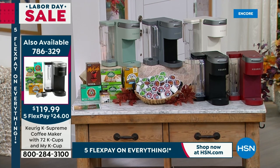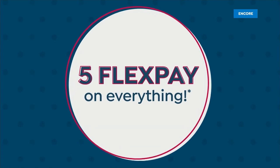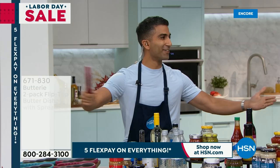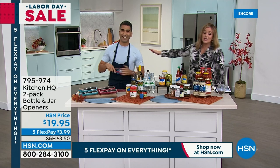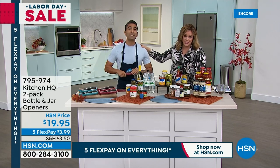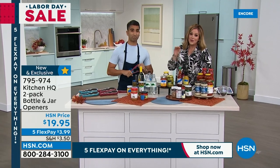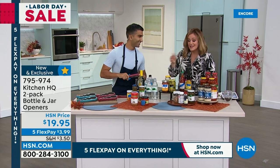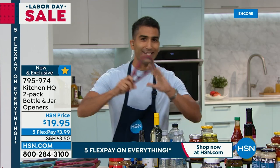Right now, live in the studio, Chef Shahir is back — I get to meet you for the first time! Chef Shahir is our brand expert for all things Kitchen HQ. He is a classically trained chef, but he loves this brand so much because you don't have to be classically trained to use it. Everything is easy — this is our HSN exclusive brand, designed to make everyday tasks in the kitchen easier, faster, and safer.